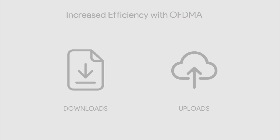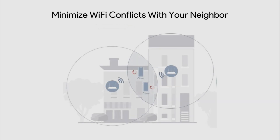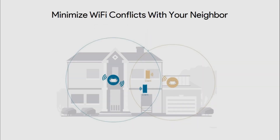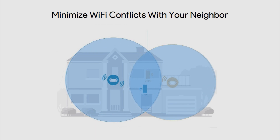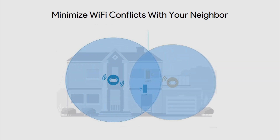The third feature is minimizing Wi-Fi conflicts with your neighbor. Interference from your neighbor's wireless networks can cause issues with your wireless signals. The new feature called BSS — basic service station color — marks frames from neighboring networks so that your router can ignore them. If you have ever lived in an apartment or close to your neighbors, this means that your router just became that much more efficient, with no extra work required.